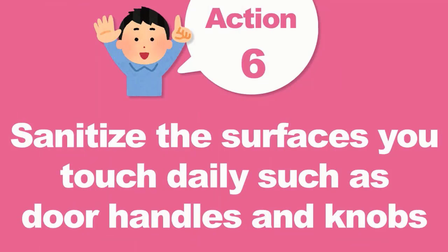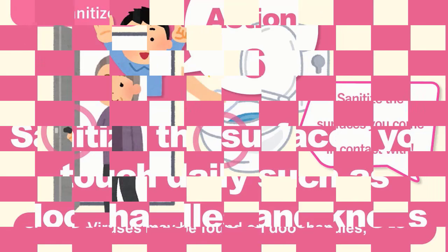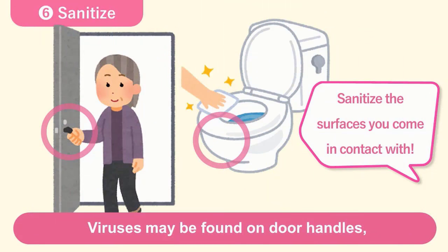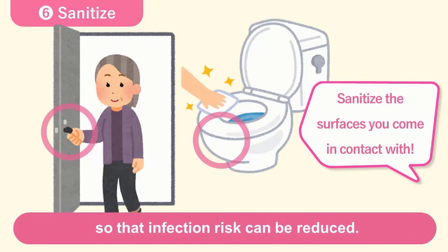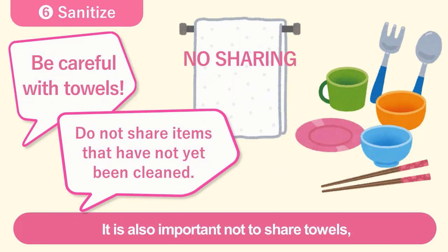Number six, sanitize all surfaces everyone touches often, such as door handles, knobs, toilet, and bathroom. Viruses may be found on door handles, knobs, toilets, washrooms, and bathrooms. Sanitize all surfaces that people touch often so that the infection risk can be reduced. It is also important not to share towels, clothes, plates, and cutleries with other people or the patient. Be especially careful not to share towels with others.